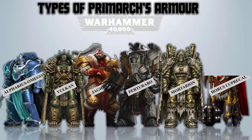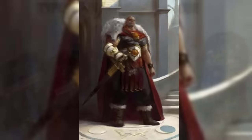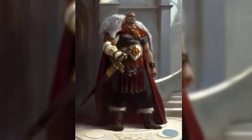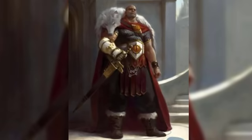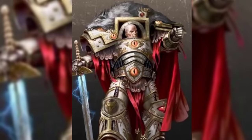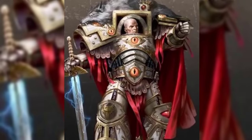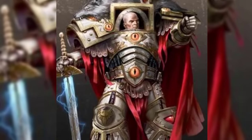Horus Lupercal – Serpent Scales Terminator Armor. The Serpent Scales was a distinctive terminator armor exclusively worn by Horus. As one of the early prototypes of its kind, it underwent constant re-enhancements by the renowned Fabricator General Kelbor Hal and the most skilled artificers of the Imperium. It also featured an ornamental pelt obtained from a wolf that Horus had personally vanquished on the planet of Davin.